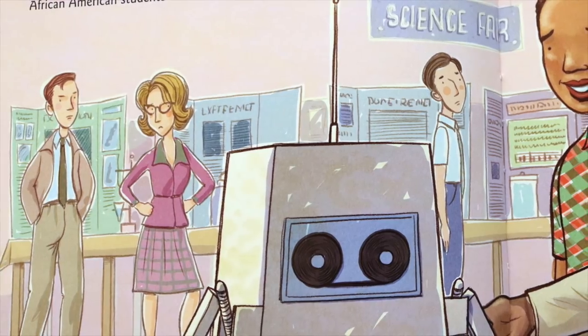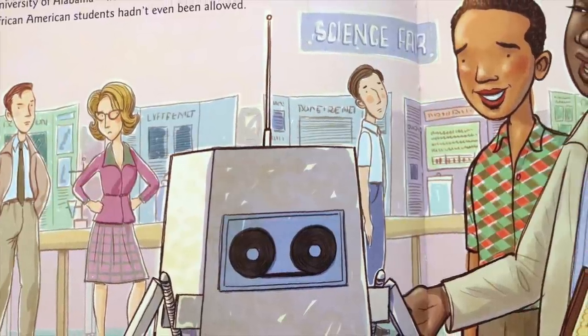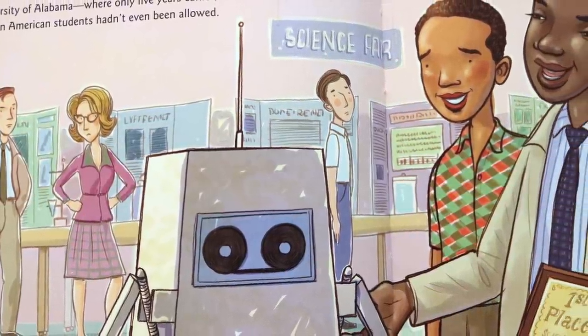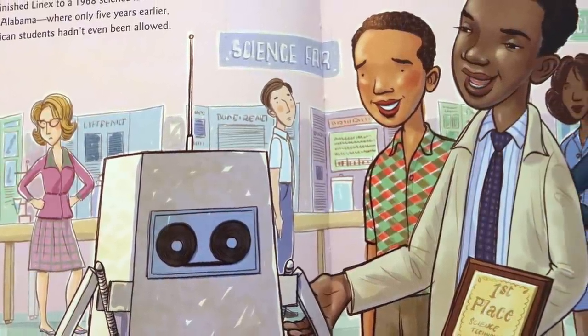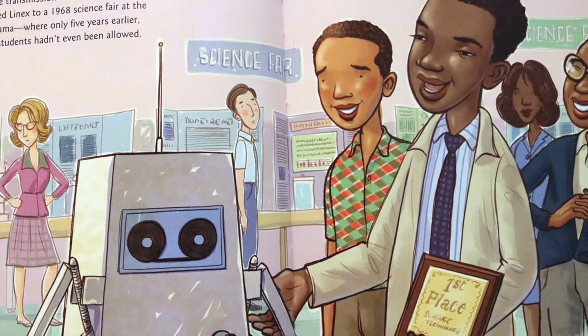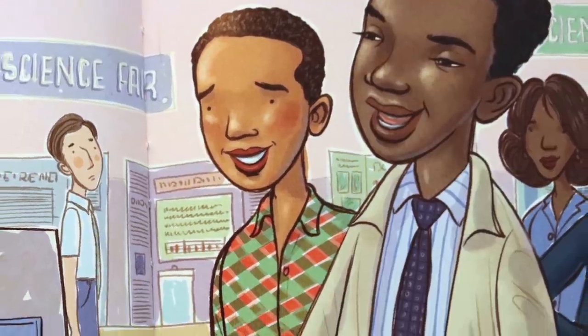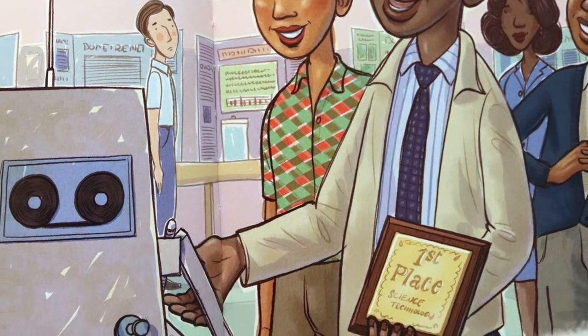His school's team took freshly finished Lennox to a 1968 science fair at the University of Alabama, where only five years earlier, African American students hadn't even been allowed. Having to compete in a place that still wasn't very welcoming — now that was a challenge with a capital C. Against other schools from all over the state, Lonnie's team won first place.